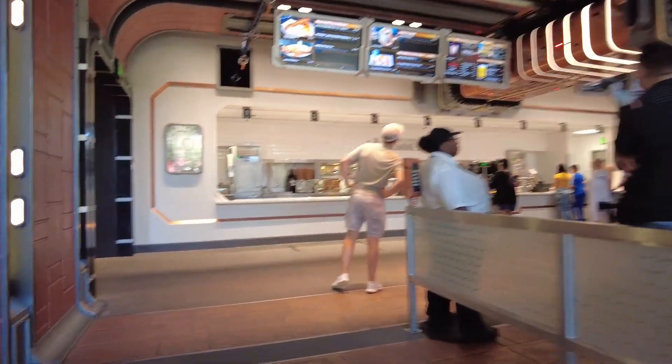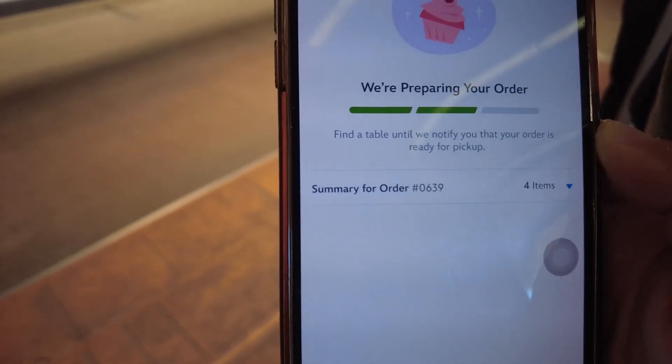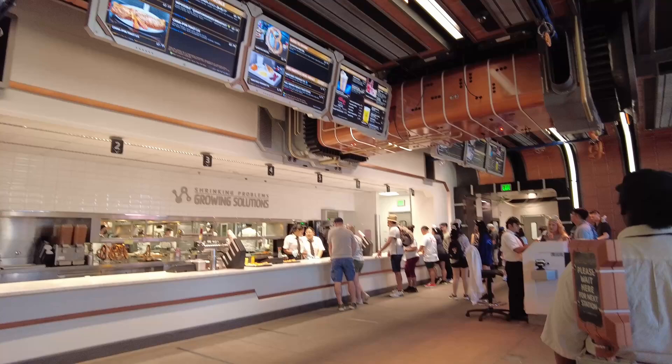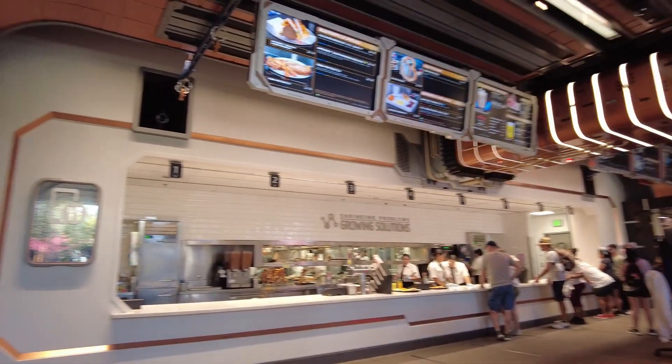I'm not entirely sure, but that's what I ordered. I love doing the mobile order because I like to order while I'm on rides and then head straight to my food. They do have a normal ordering line which goes by pretty quickly. I just like to go pick up my table and then pick up the food when it's ready without having to wait in line.